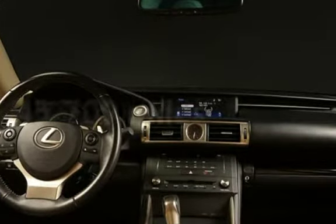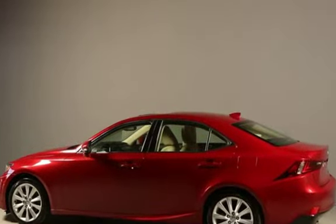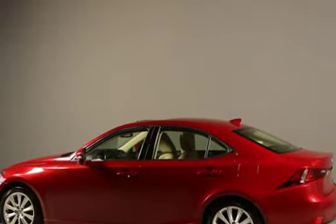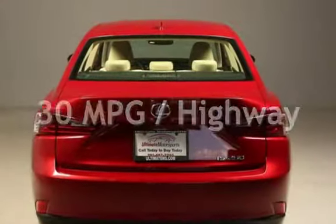This Lexus is a great value with less than 46,000 miles on the odometer. Estimated fuel economy for this vehicle is 21 miles per gallon in the city, and 30 miles per gallon on the highway.